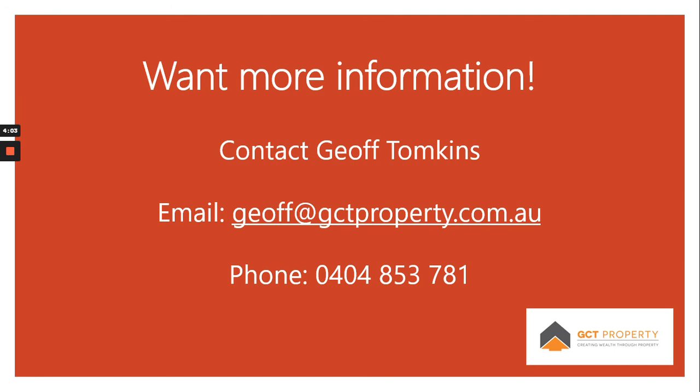If you like the numbers and how the property would operate, and you'd like to see what options there are for you based on your personal situation, please contact me on the details below via email, phone, or messenger.